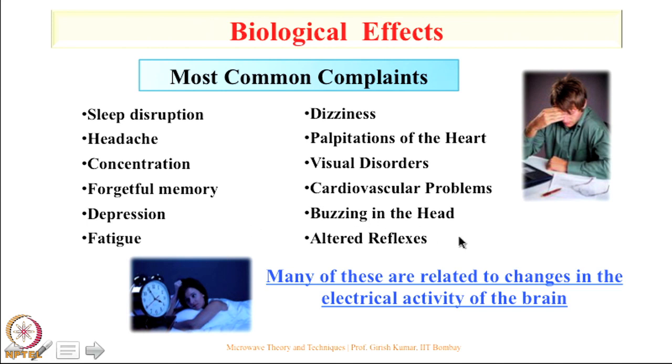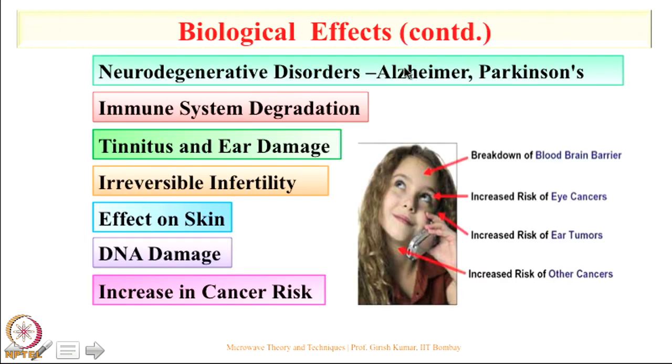If you ignore these things, now things become even more serious: Alzheimer's disease and Parkinson's disease, which are increasing linearly in India, immune system degradation, ear damage, and irreversible infertility. Infertility has become a major concern today, especially for people keeping cell phones in their pant pocket. It affects both genders — for males it affects sperm quality and quantity; for females it affects the eggs in the ovaries, so both are becoming infertile.